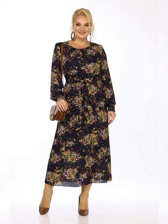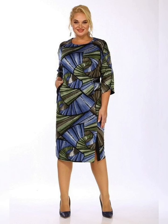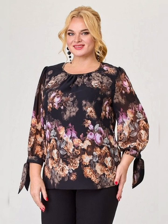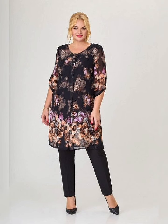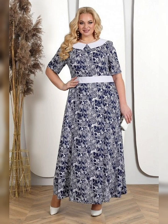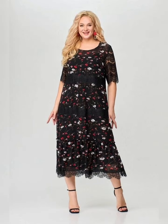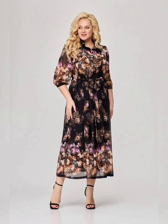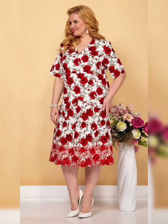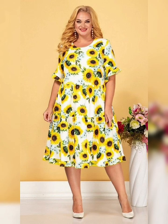If you are looking for something about plus size mother of the bride dresses, then this is the place for you. Please subscribe to my YouTube channel and press the bell icon — after clicking the bell icon you will get all the notifications of my latest videos. Keep watching, stay blessed, and we will see you in the next video. Thanks for watching.